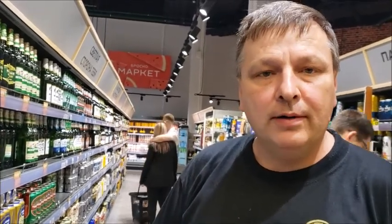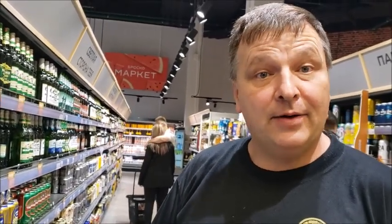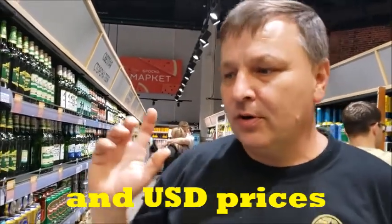We're standing inside Brasco Mall here in Khabarovsk and we're in the beer section. I'm going to take you through and show you the wide selection that they have and I will tell you what they are in Canadian prices. Let's start with our first one.